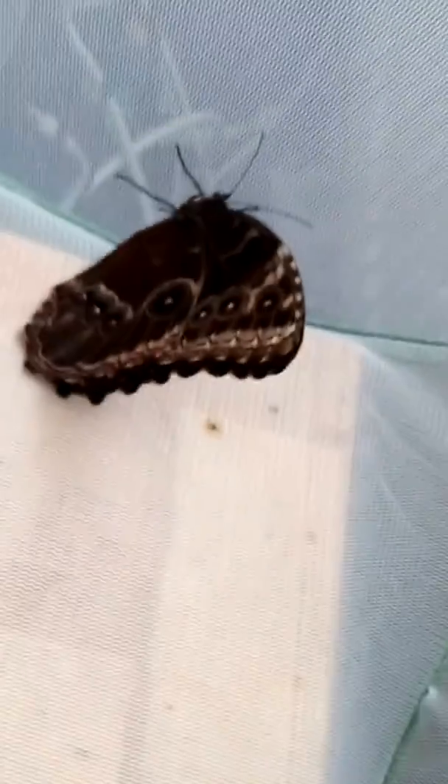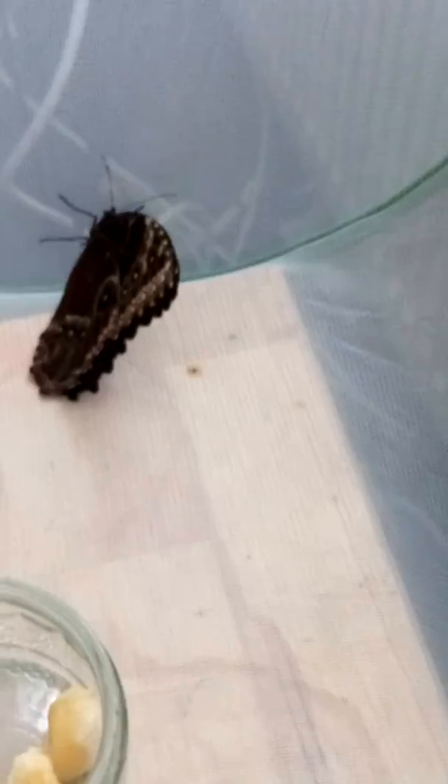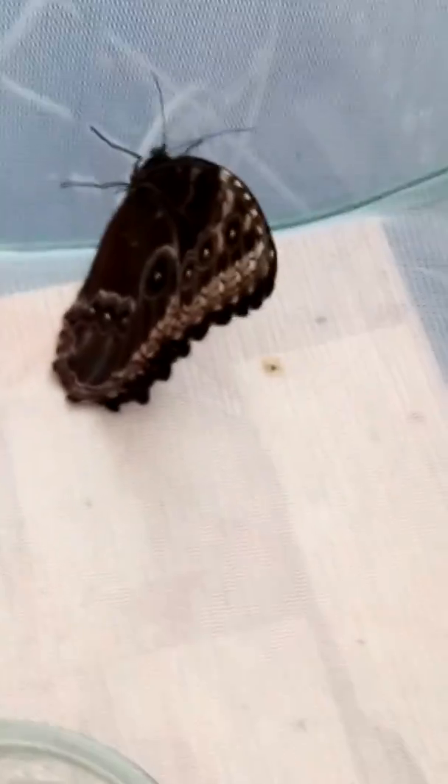I'll give you some updates when we get some more, and on how his little enclosure goes. Keep tuned.